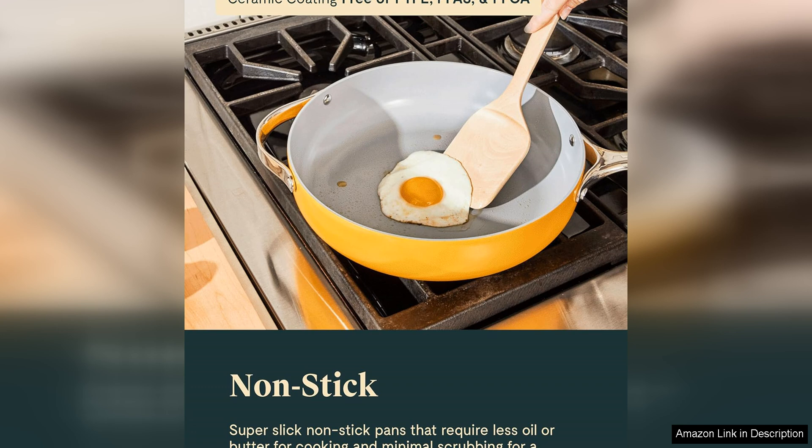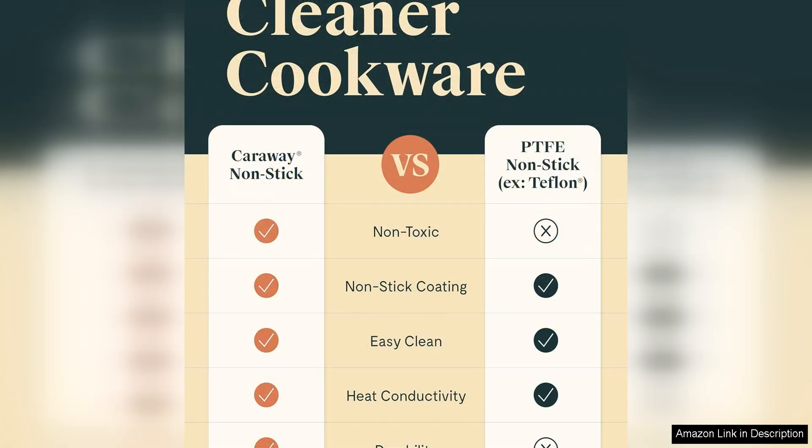In terms of design, the Carraway Non-Stick Ceramic Cookware set is a real showstopper. The sleek and modern look of the pots and pans will elevate any kitchen, and the available colour options — I chose sage green — add a pop of personality. The magnetic pan racks are a convenient storage solution, keeping your cookware organised and easily accessible.